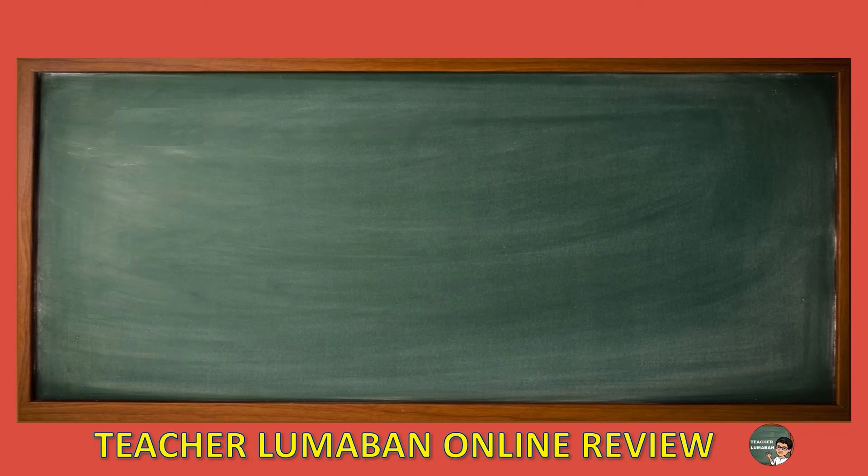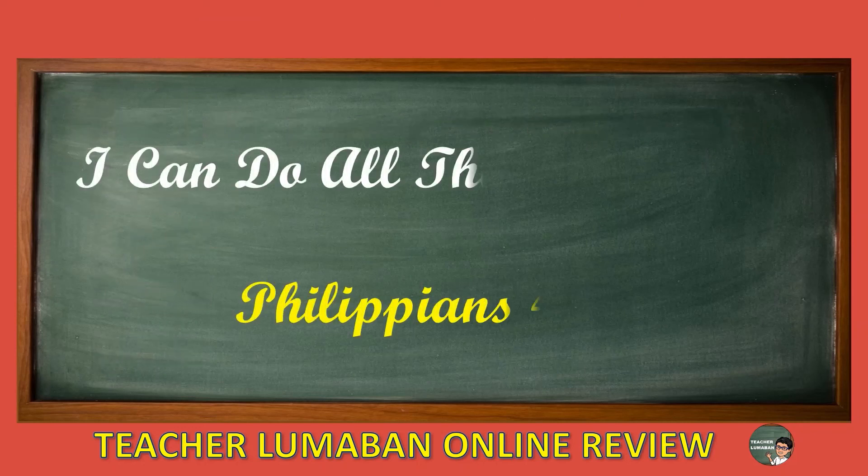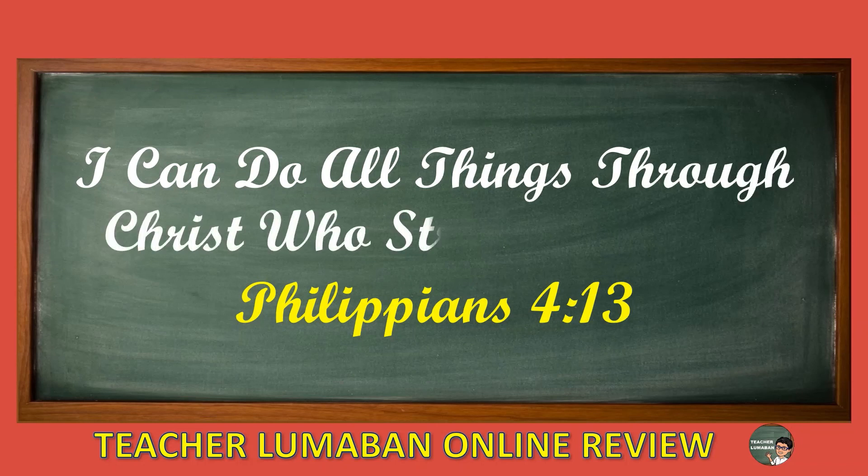I can do all things through Christ who strengthens me. Philippians 4, verse 13.